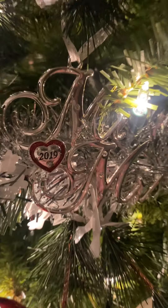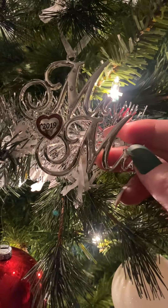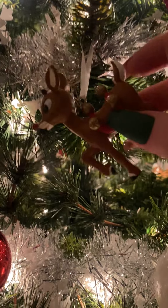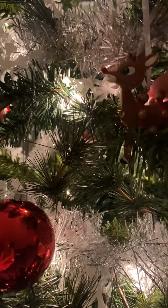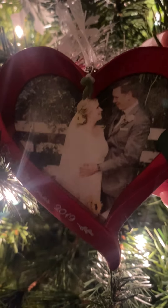I want to yawn so bad, I'm so sorry. Here is another ornament from when we got married that my mother-in-law got for us for Christmas that year. And here is another 'We Got Married' ornament that my husband's grandma and grandpa got for us for Christmas that year.